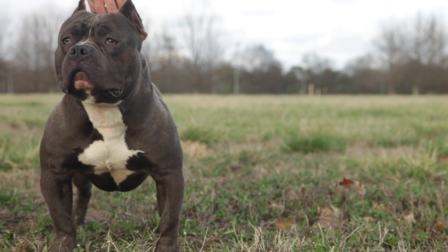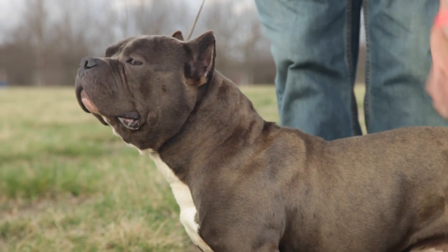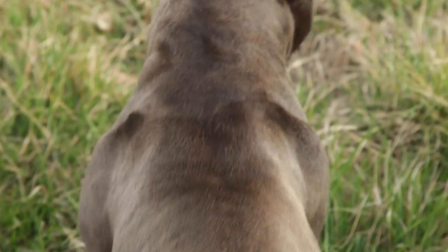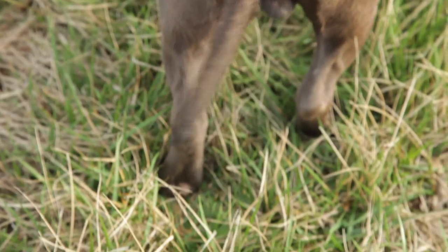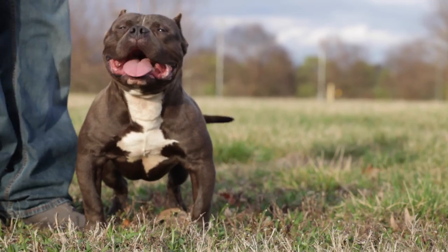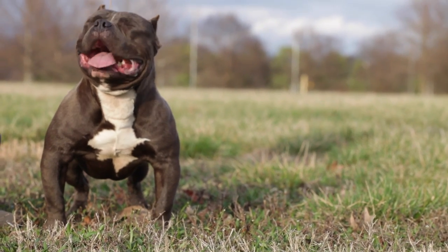Hey, what's going on guys, this is Garrett Henshaw, one part of Henshaw Pits. This boy here is Henshaw's Chapo. Chapo was a very controversial dog for our kennel because we are known to breed to standards — we like working dogs. He came from those bloodlines and it just so happened that he did come out a tad bit looking exotic, which was a first for me.